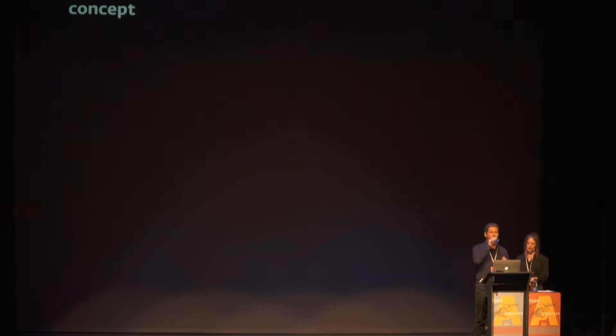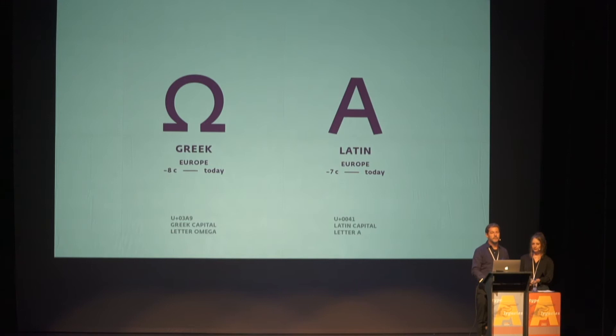Just as the Latin capital letter A can serve as a reference glyph for the Latin script, and the Omega for Greek, we wanted to find reference glyphs for the other 290 scripts. For alphabets — like Osmania — we choose the letter A, Aleph, or Alif. For syllabaries, we choose the letter K, as it is used as a reference glyph for Devanagari in India. For ideographic or pictographic scripts, we look for parts of the human body, like this head for Mixtec.